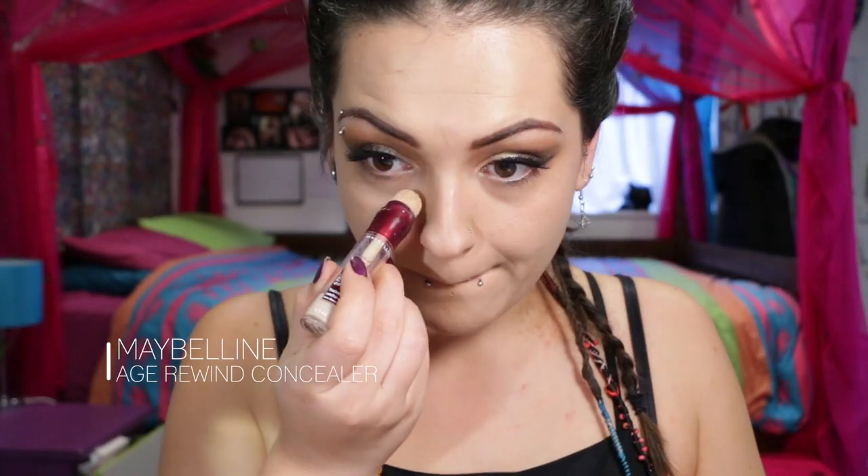I'm grabbing my Maybelline Age Rewind Concealer in Pale — it's much too light for me but I love it because it makes an awesome highlighter as well. Blending it out with my damp beauty sponge, making sure to blend from the bottom up to get the best coverage.